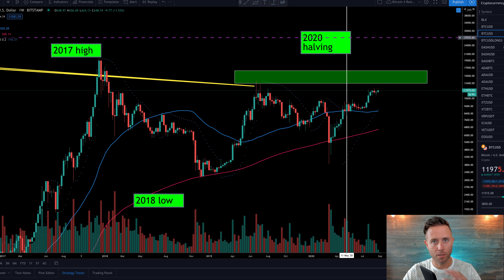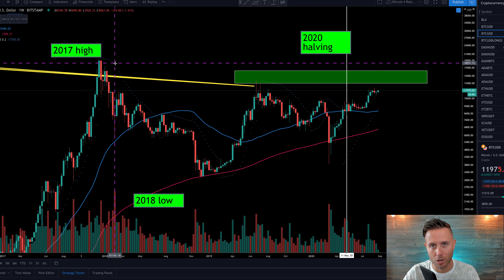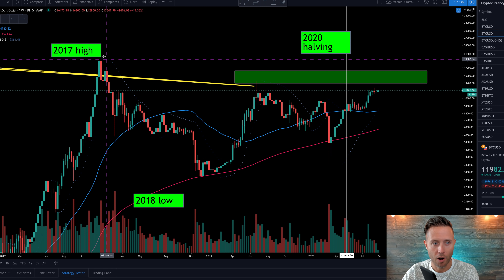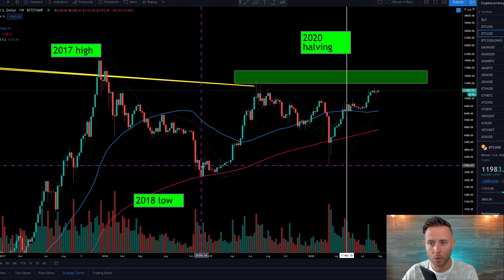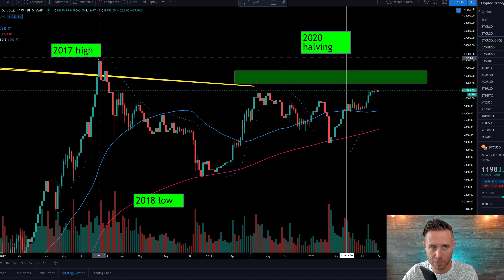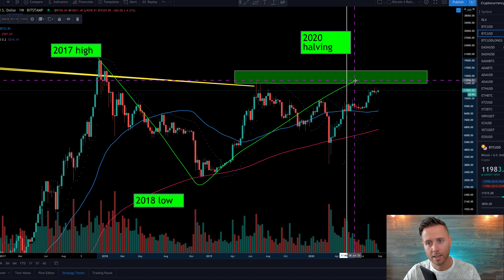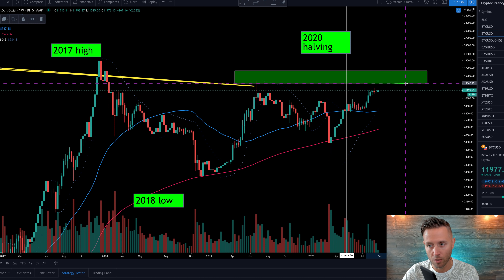I want to start here just for clear context. The macro zoomed-out charts — you always have to have them in the back of your mind if you want a clear perspective on what might happen next for Bitcoin. Our swing high bull market to our 2018 bear market low — we know we have the bull market doors here, $16,000 to $13,000. That's a Fibonacci retracement from the swing high to swing low — the 786 area to a 618 on the Fibonacci retracement here.